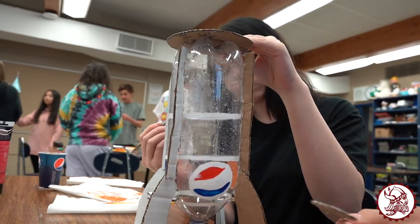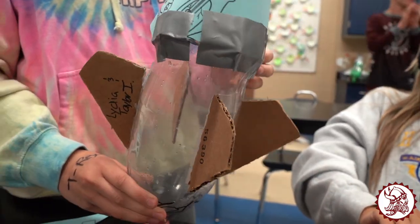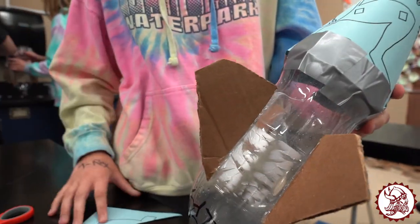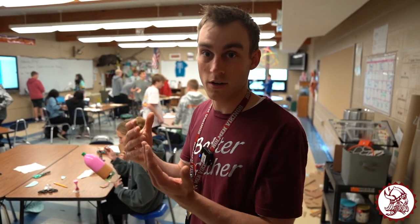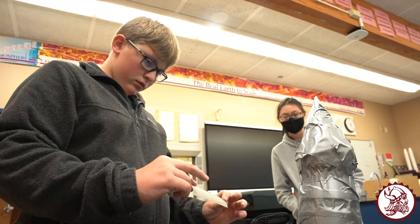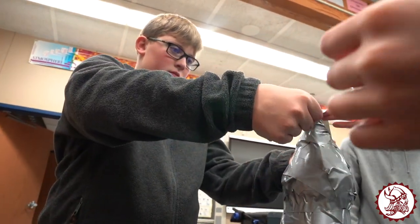A big goal is just to wrap up their learning of physics. We do a lot of work with motion and forces, talking about Newton's third law — for every action there is an equal and opposite reaction — which will propel the water out of there. It's tying in other concepts of physics from this spring in a fun and hands-on way to wrap up the school year.